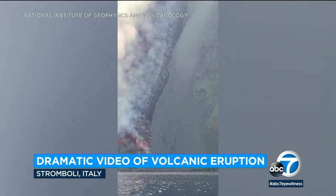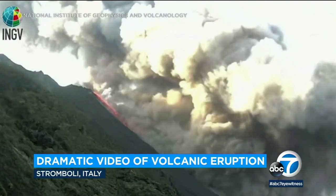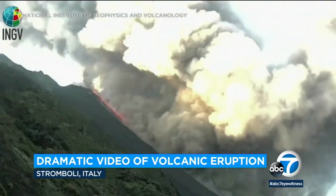The Stromboli volcano, located off the coast of Sicily, is one of the most active volcanoes in the world and has had frequent eruptions since 1932.